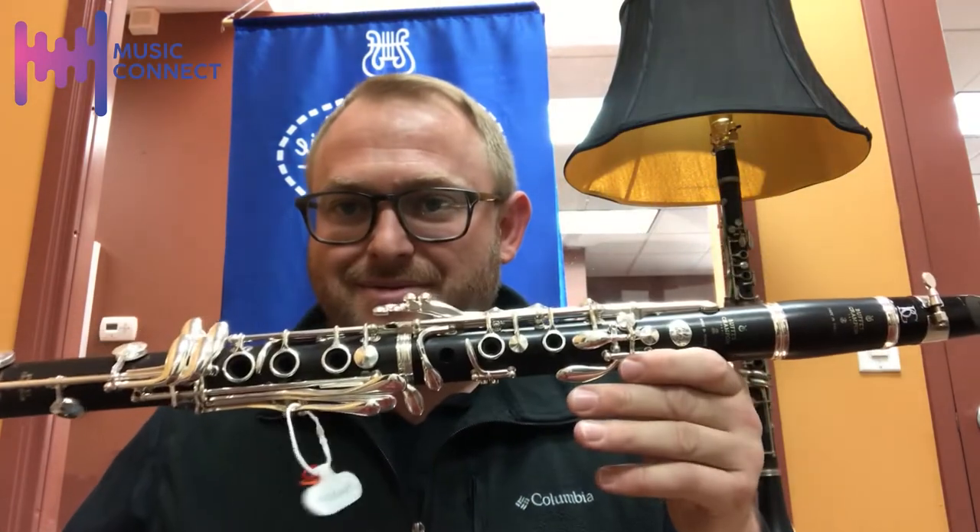Clarinet of the day: the R13 Prestige B-flat clarinet from Buffet. The Prestige R13 is part of the open track of Buffet instruments, along with the Tradition, the Tosca, and the R13 standard.